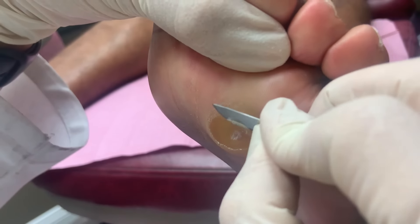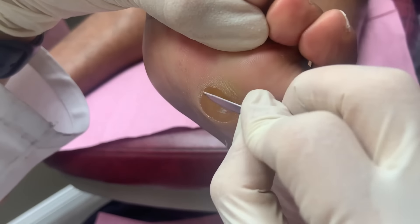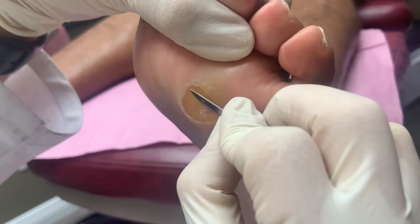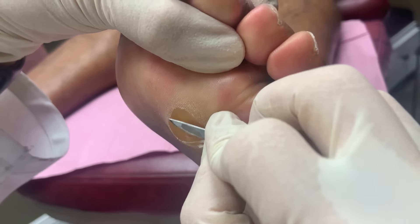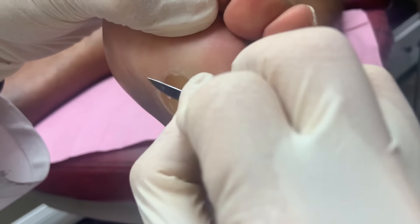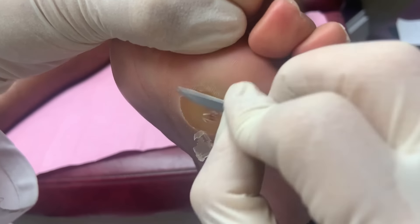After the ulcer heals, they'll make supportive orthotics to take pressure off so he can get back to walking and exercising. Dr. Kim notes he's very motivated - he wants to go back to work, make money, and fly all over the world. There's also a deep-seated core on the other callus that needs monitoring, as those can open up and become dangerous.